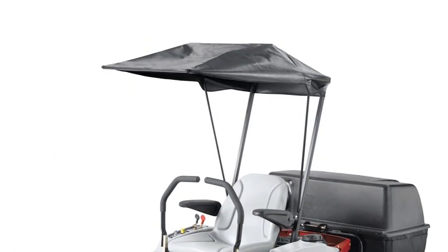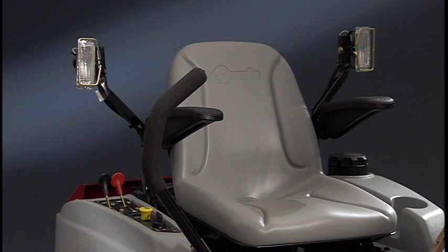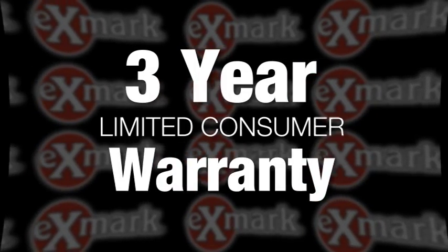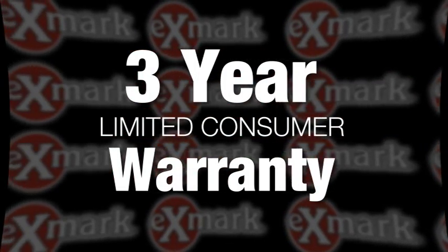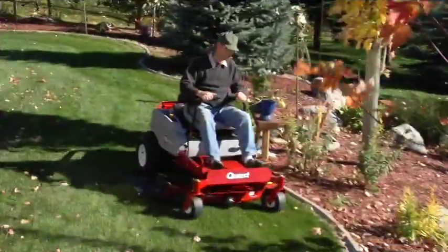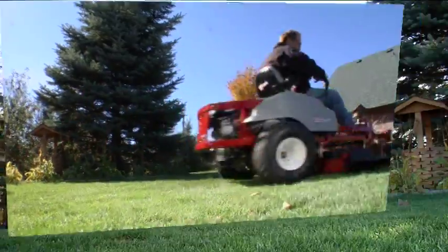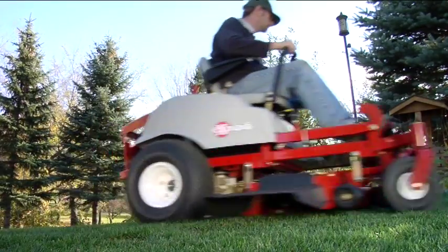An optional sunshade and light kit will help keep you out there longer working on your perfect lawn. All of this backed by the Exmark three-year limited consumer warranty. Now homeowners can experience professional-grade performance, results, and durability with the Quest. Only from Exmark.